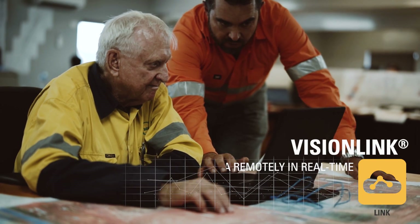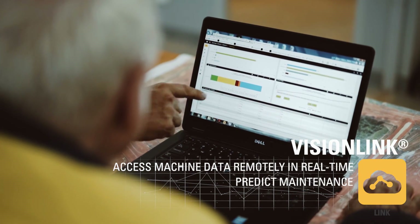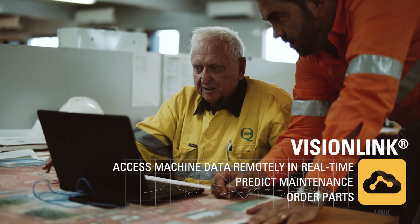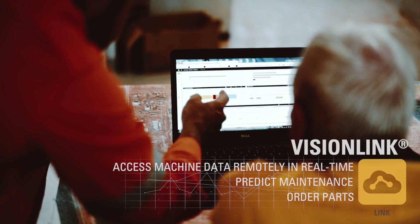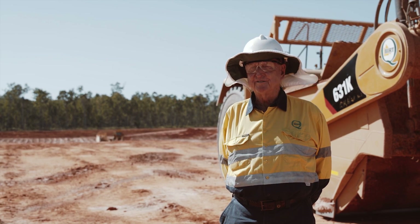Vision Link is particularly helpful to the maintenance staff, who use it for all sorts of things — primarily identifying faults, predicting maintenance needs, and ordering parts. Our workshop supervisor, Dave Wilson, has worked for me for over 30 years, and he wouldn't go anywhere without viewing Vision Link. He lives and breathes by it.